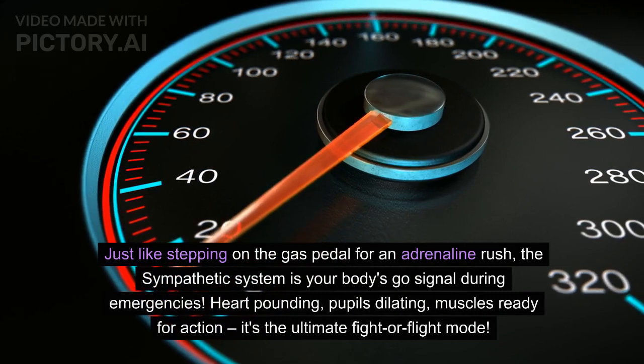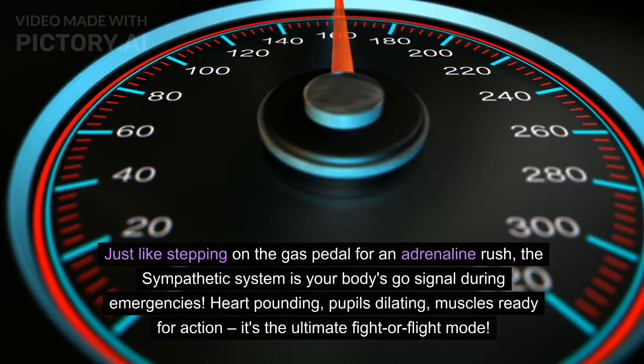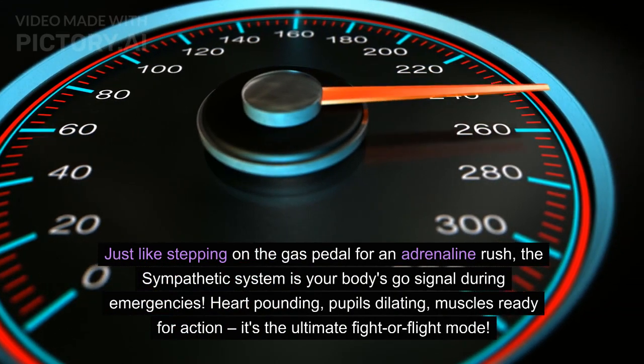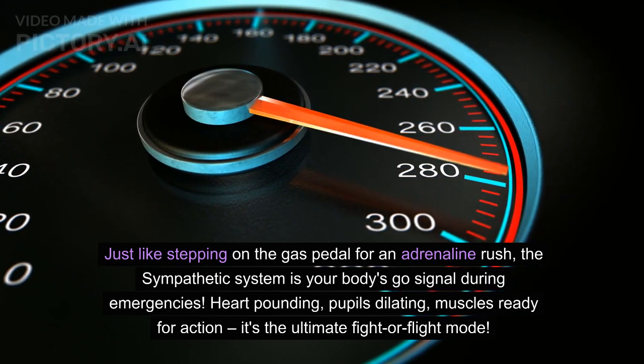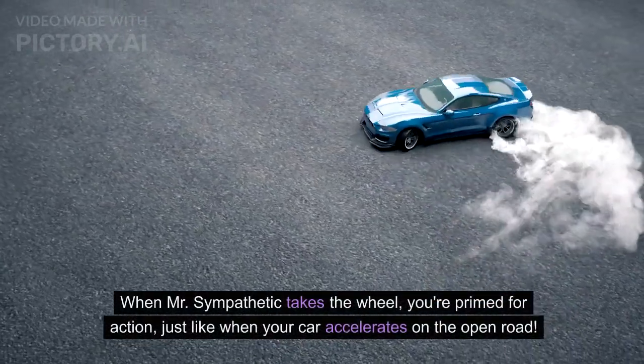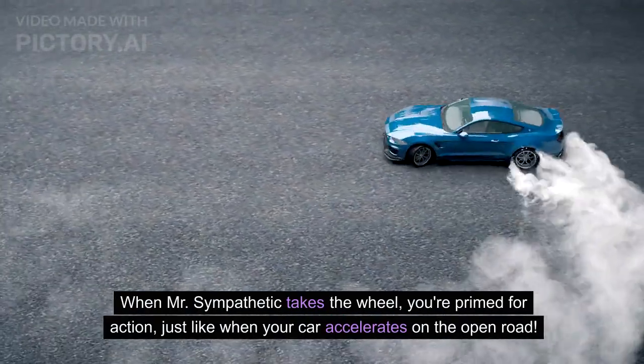Just like stepping on the gas pedal for an adrenaline rush, the sympathetic system is your body's go signal during emergencies. Heart pounding, pupils dilating, muscles ready for action — it's the ultimate fight or flight mode. When Mr. Sympathetic takes the wheel, you're primed for action, just like when your car accelerates on the open road.